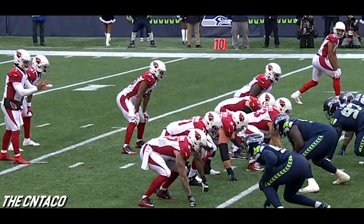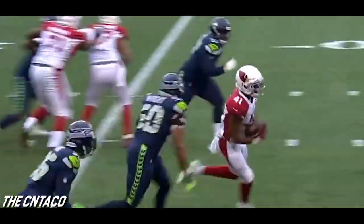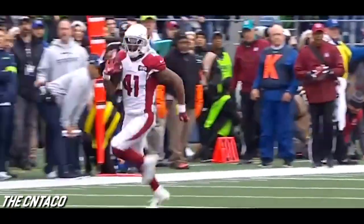The Arizona Cardinals the last couple of weeks have played well. Watch 67 pull around — they get a seal and a kick out right there. It's that gap scheme where you pull and wrap, you give Kenyon Drake a crease like that and he's gonna score a touchdown. That's a great job blocking up front.